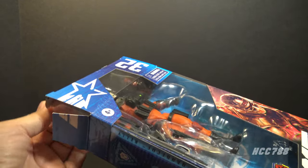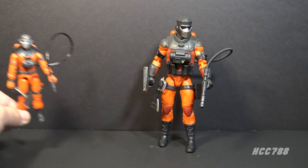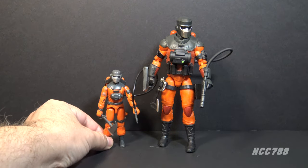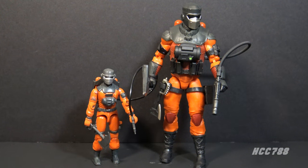Let's pull out the figure and take a look at it. Here is Classified Barbecue out of the packaging and I'm going to stand him next to a vintage Barbecue figure from 1985. You can see this is a very faithful update of the vintage figure. The details are all mostly the same, the colors match very well, and even the accessories are mostly updates of the vintage accessories.